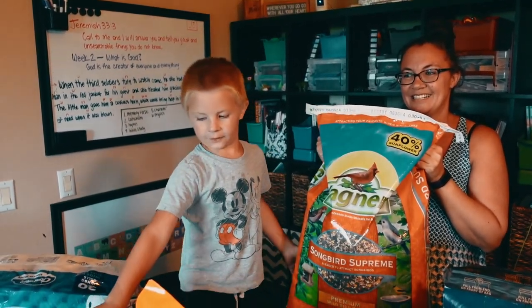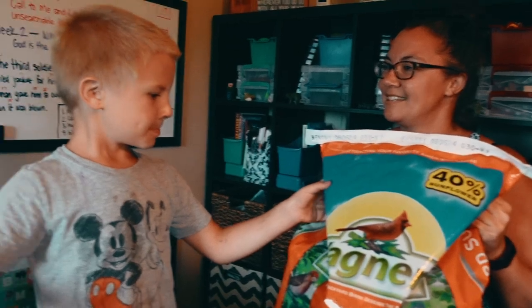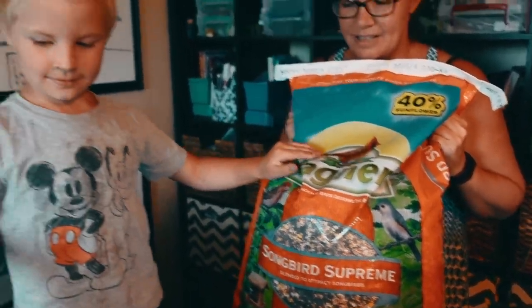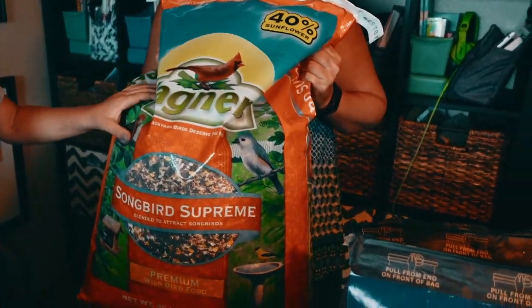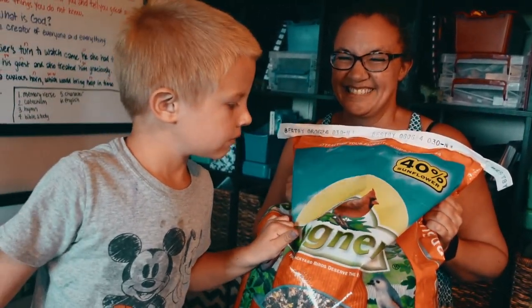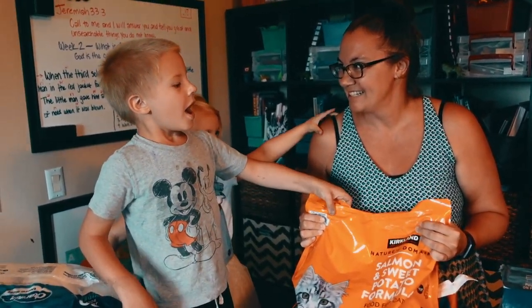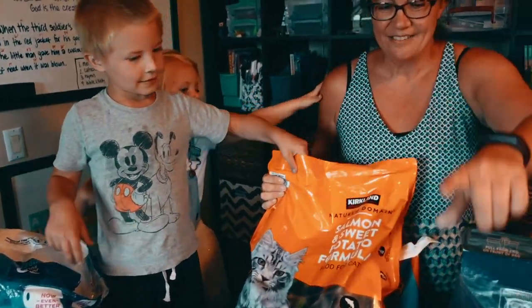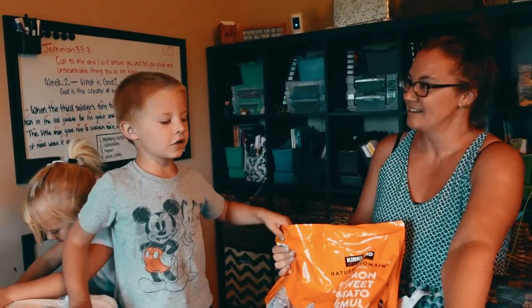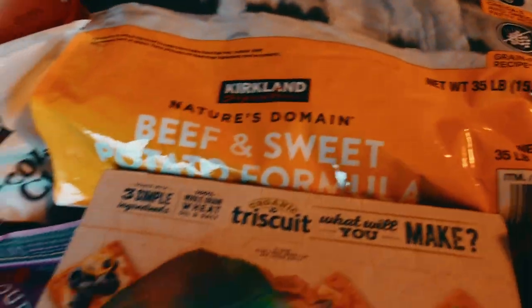Next we have wild bird food. We don't have any cardinals — no cardinals for us. We have lots of blue jays and some other birds. Next we have cat food for Mitten, Mechuk, and Monkey. And dog food for Hank and Boris.